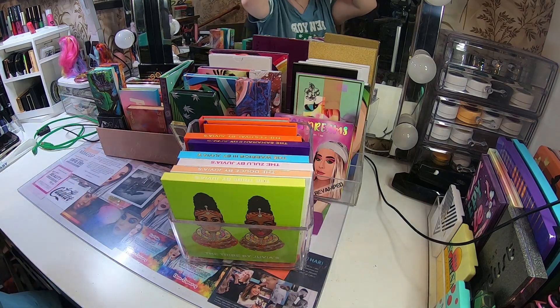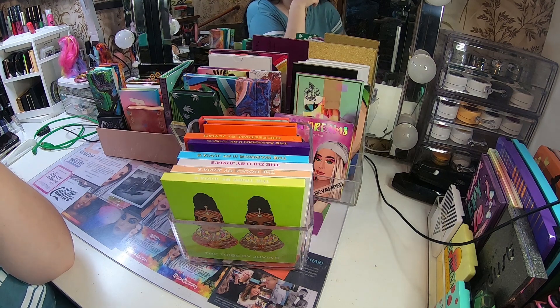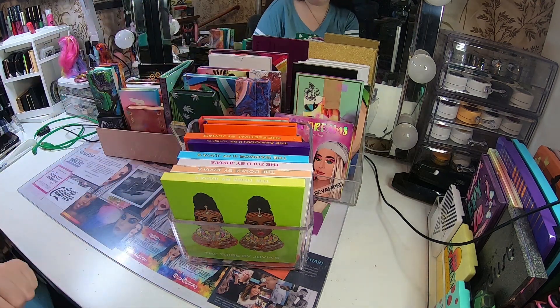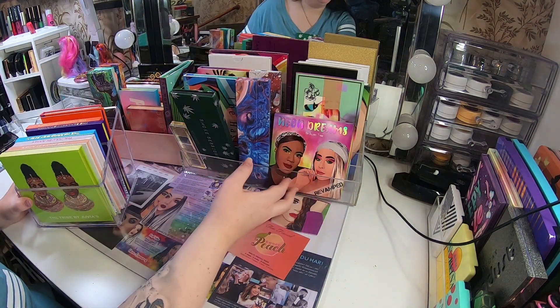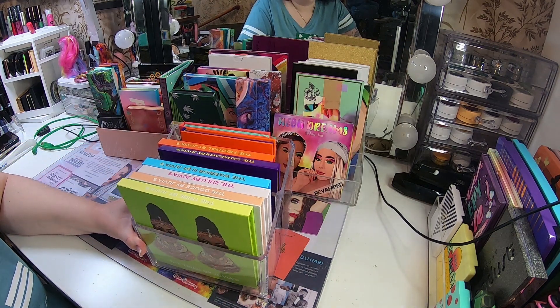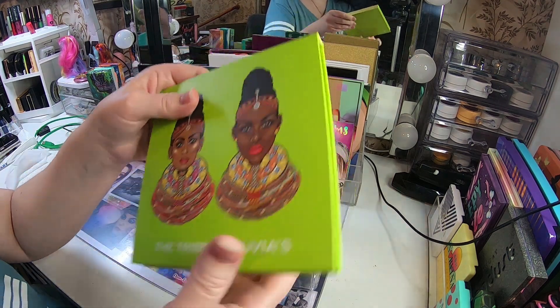Hello beauties, welcome to a new video. Today I am going to show my entire eyeshadow palette collection. Here is just some of it — the things I have on the front in this acrylic holder, and I have two drawers too, so we start with it.